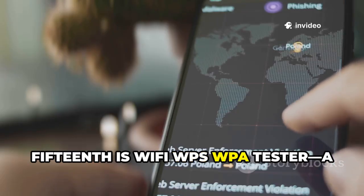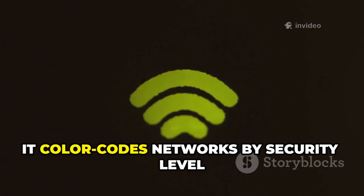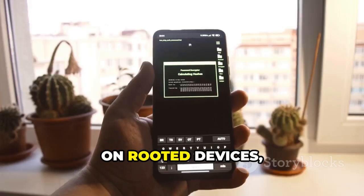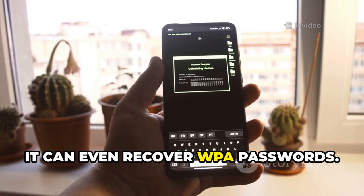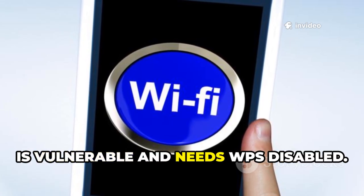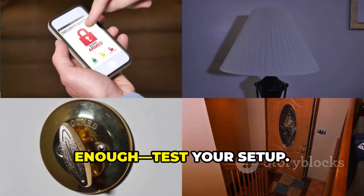Fifteenth is Wi-Fi DuPs WPA Tester, a comprehensive Wi-Fi vulnerability checker. It color-codes networks by security level and tests for WPS weaknesses using various algorithms. On rooted devices, it can even recover WPA passwords. It's a quick way to see if your network is vulnerable and needs WPS disabled. Don't assume a strong password is enough — test your setup.